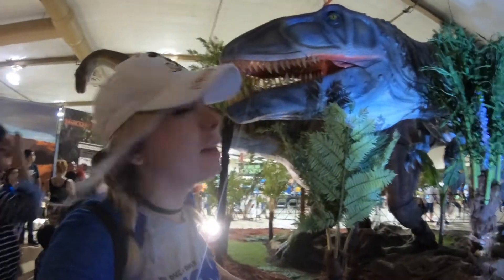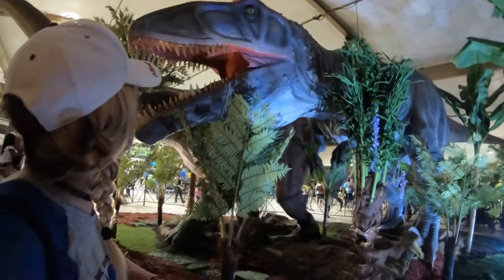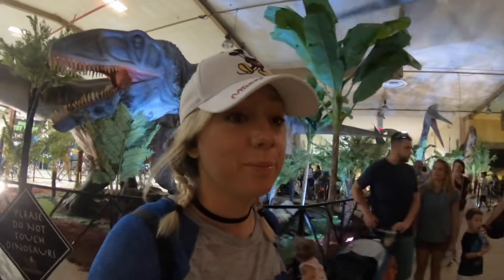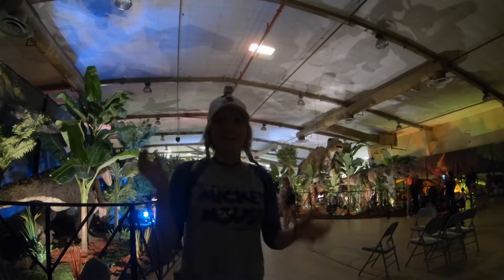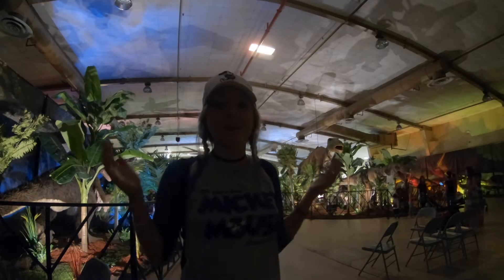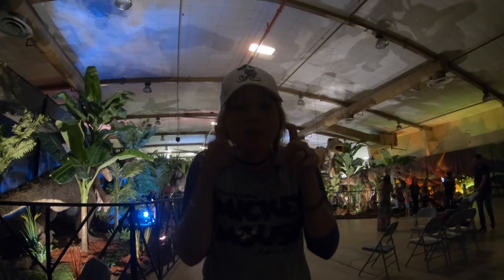Before we go — T-Rex, do you have anything to say to the people? That was deep. That was profound. I want you to think about that, people. Take that to heart, take that thought with you and run with it. I had such a great time at Jurassic Quest here at the Miami-Dade County Fairground. If Jurassic Quest comes to your city, I highly recommend it. Two thumbs up, two T-Rex arms up.